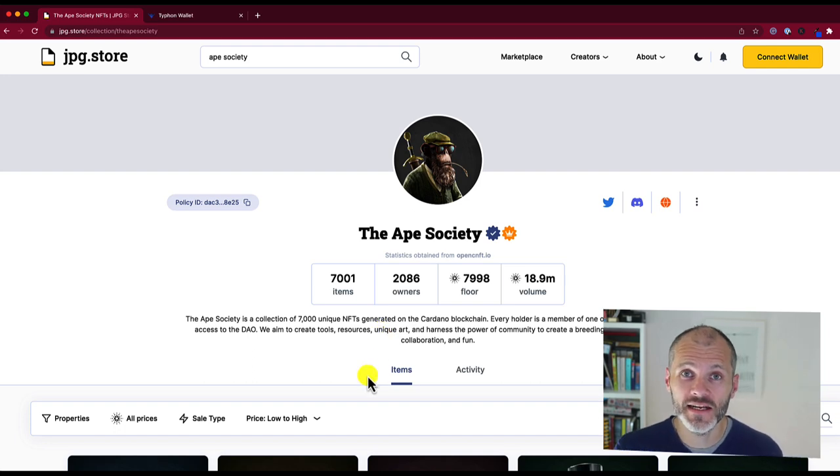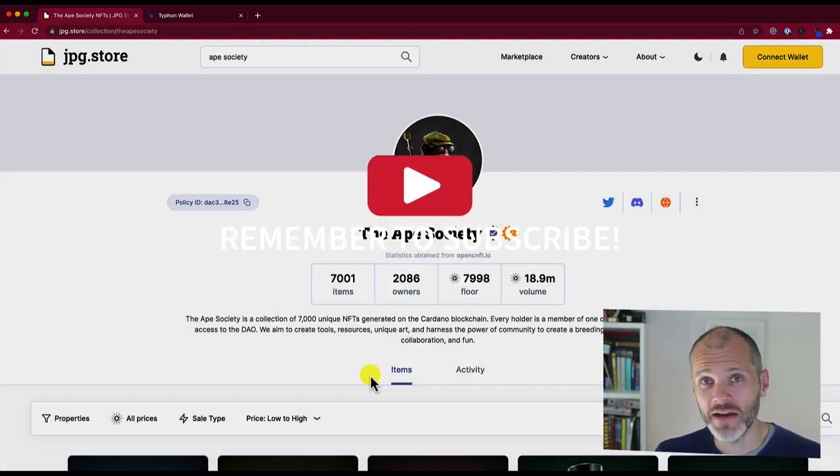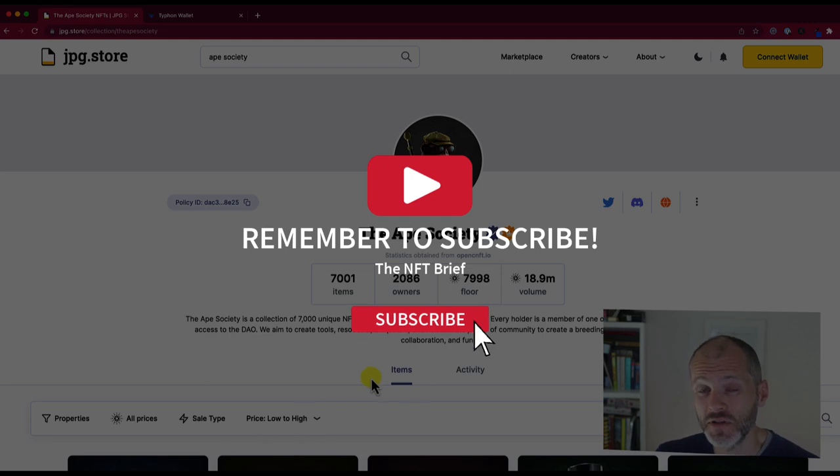So, do you own Ape Society? Are you interested in it? Let me know in the comments section below. And if you'd like to get more videos like this, don't forget to subscribe to the channel.